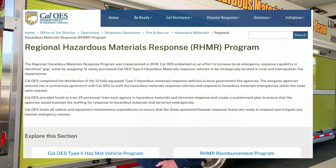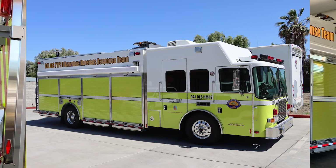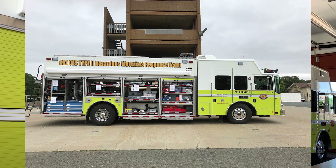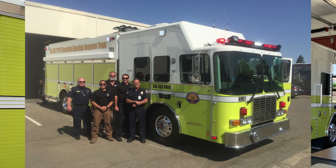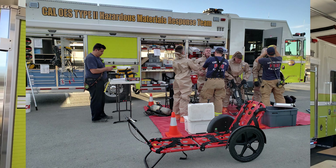The state of California realized there were gaps in hazmat response throughout the state, so the decision was made by Cal OES to purchase 12 Type 2 hazmat vehicles and put two in each region. There are six Cal OES regions in the state. Here in Region 4, there's this one and also one in Modesto.